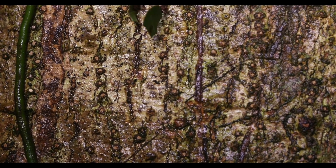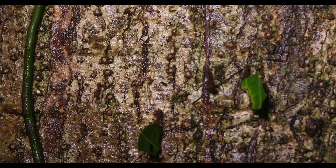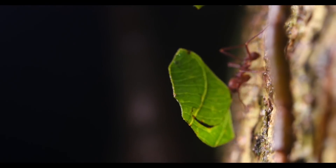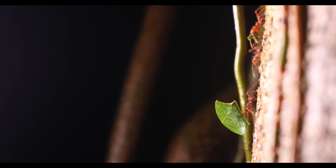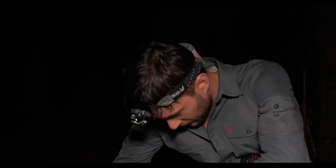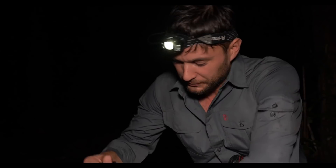These ants are incredibly hard at work, climbing all the way down from the top of the tree where the leaves are, heading down to the trail and their nest below. We're now swapping out some lenses - I brought along this really nice specialty lens.